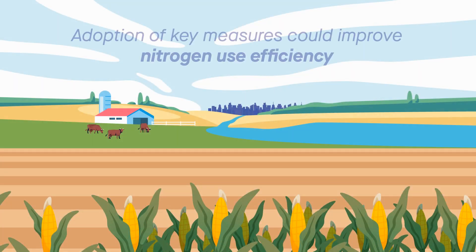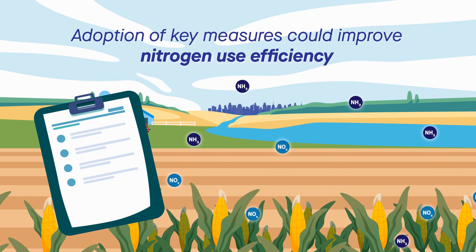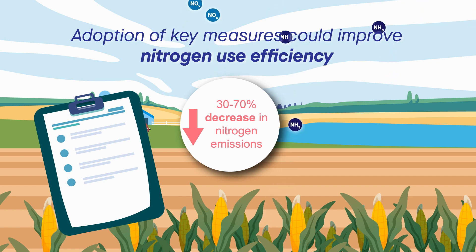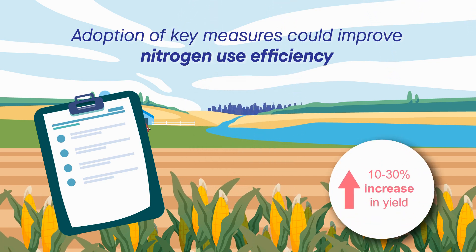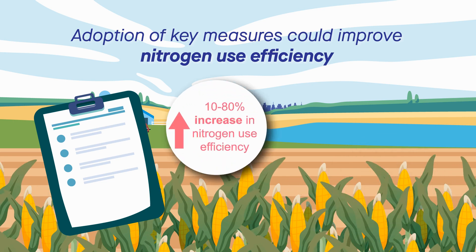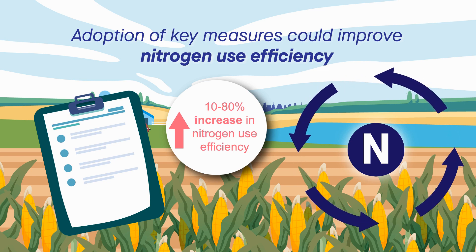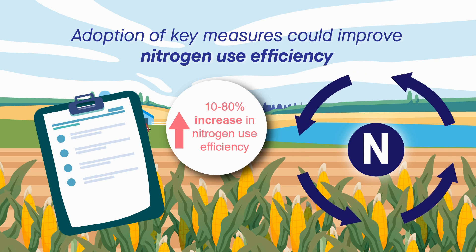Another new study has identified numerous key measures that, if adopted, could drop cropland nitrogen loss to the air or water by up to 70%. At the same time, these measures could increase yields by up to 30%. And with the potential to improve the efficiency of nitrogen use by up to 80%, the measures can greatly decrease the cost of fertilizer for farmers.